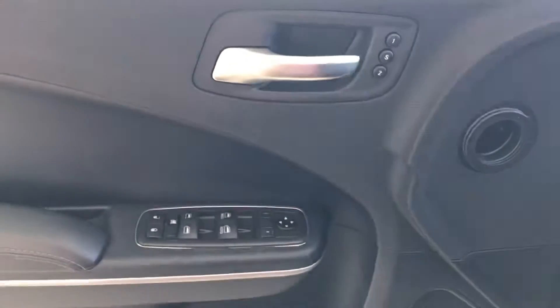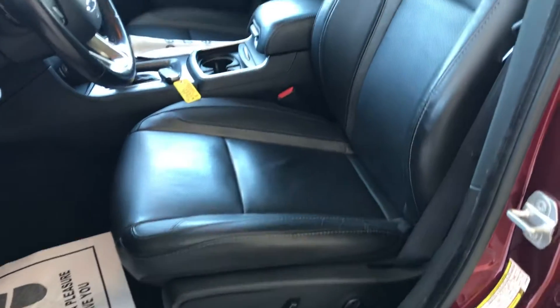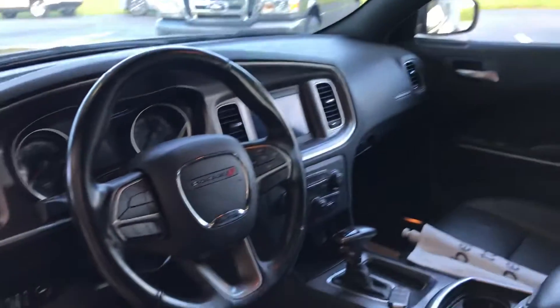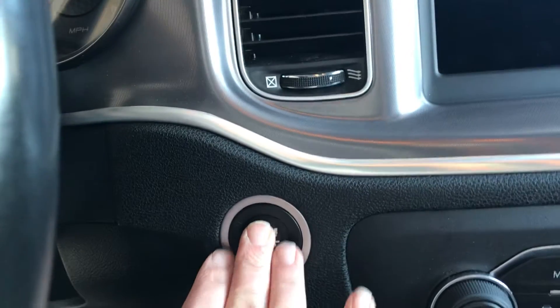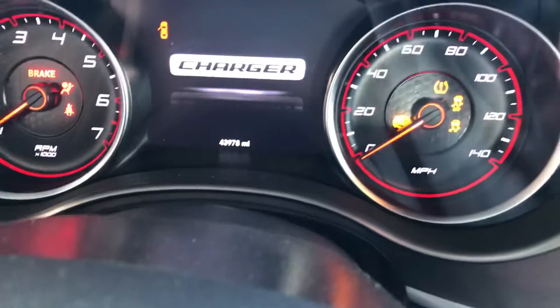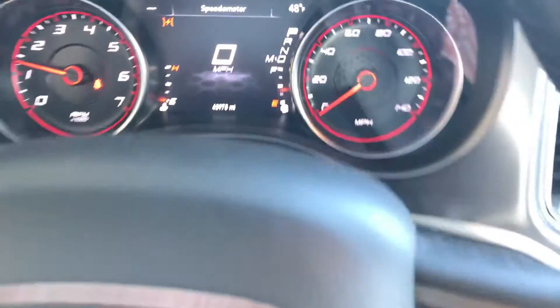Driver memory, leather seating, sunroof. It is equipped with remote start and push button start. 43,978 miles on it.